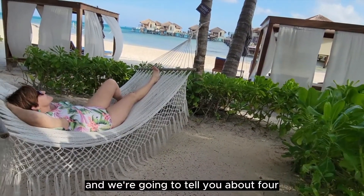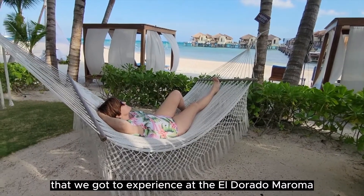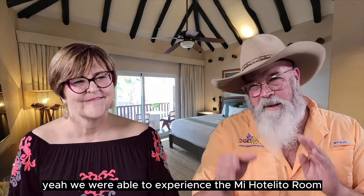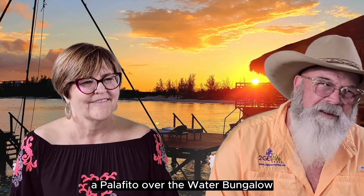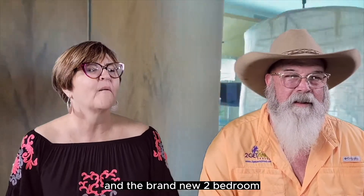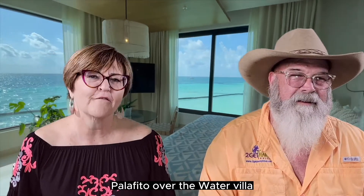We're going to tell you about four different room categories that we got to experience at El Dorado Maroma. We were able to experience the Mi Hotelito room, a Palafito Over the Water Bungalow, a Presidential Honeymoon Beachfront Villa, and the brand new two-bedroom Palafito Over the Water Villa.